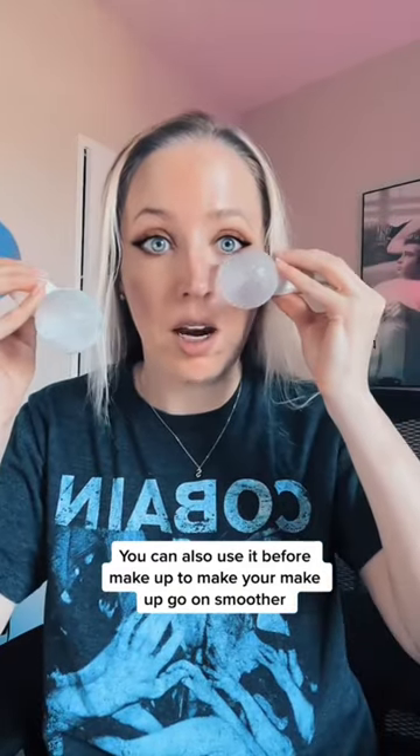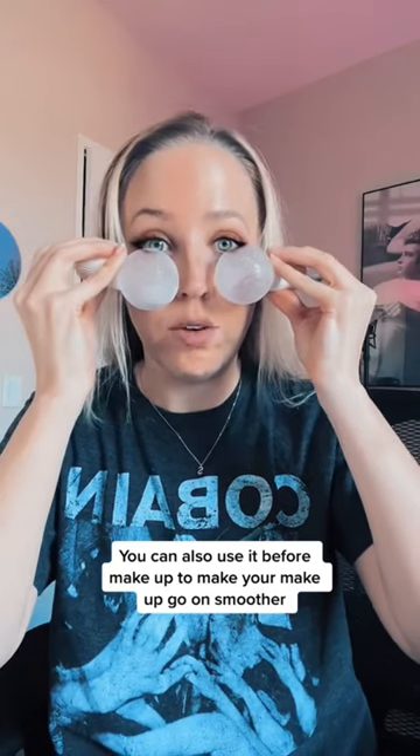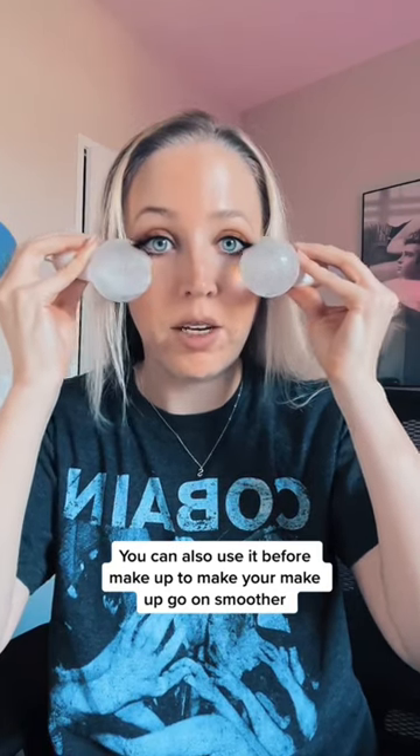You can also do it under your eye here. I'll also hold them like this if I have puffiness under my eyes.